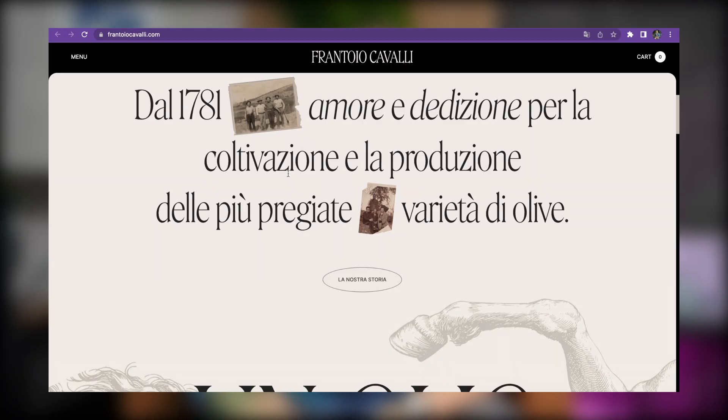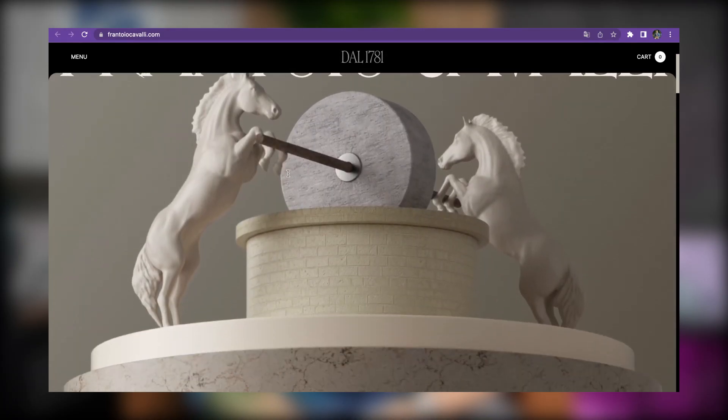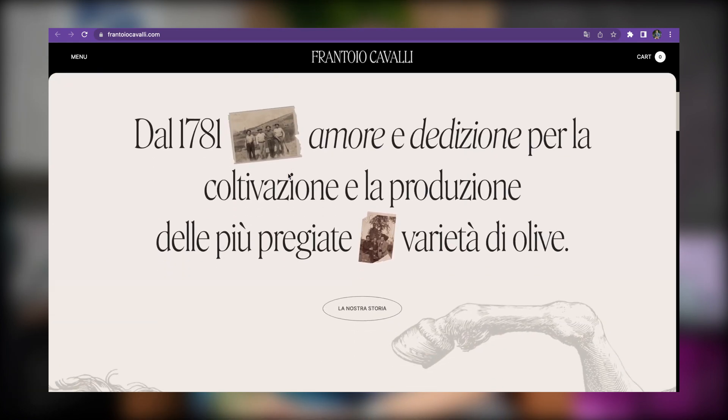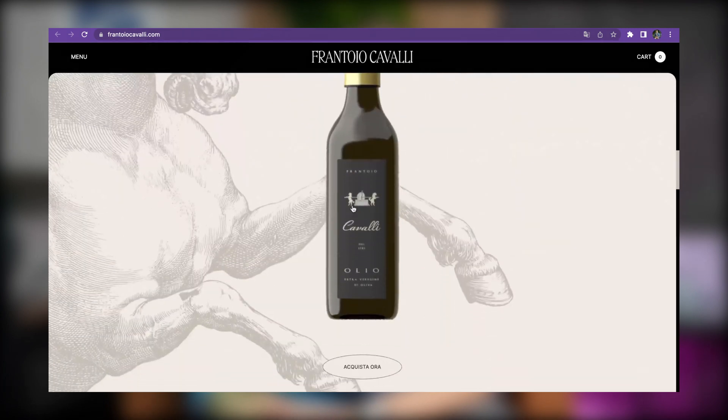I wanted to go over different examples in this top-five list of websites you didn't know use Webflow, covering different use cases. That's why I wanted to showcase this e-commerce brand — Frontorio Cavalli — not to be confused with another Cavalli brand. It's a different brand, just showcasing all of the things you can do on Webflow for these custom niche stores that are purely a branding experience.